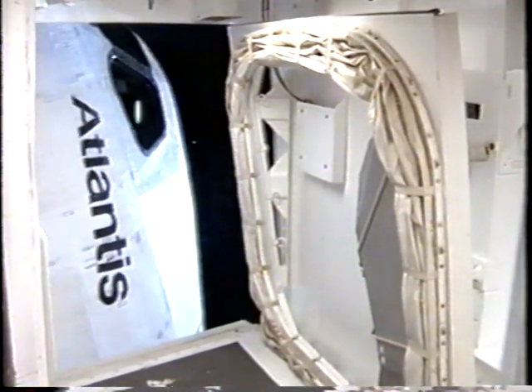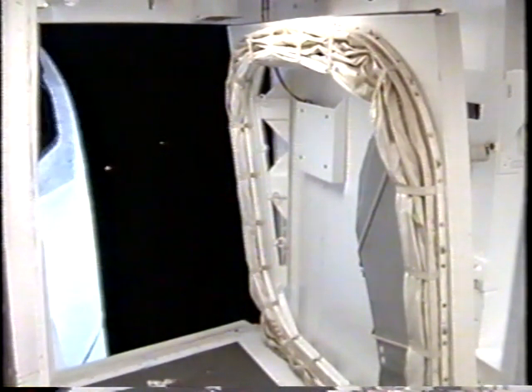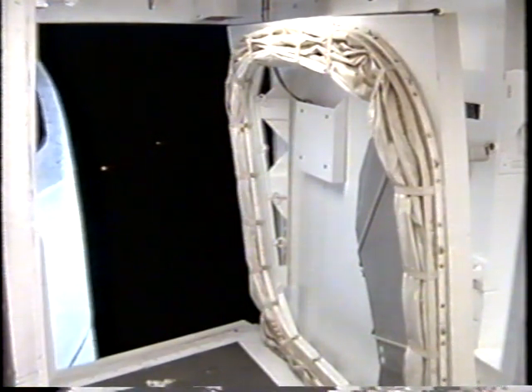Retracting the orbiter access arm — it can be put back into position in less than a minute if necessary. T-minus 33.